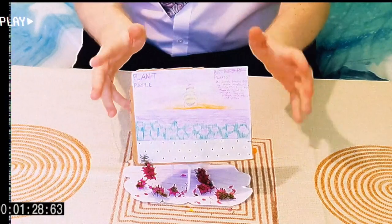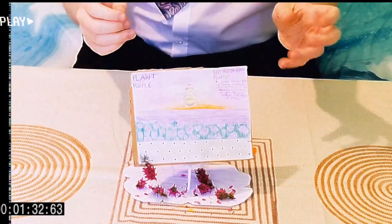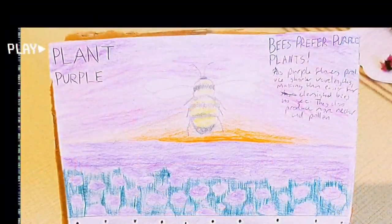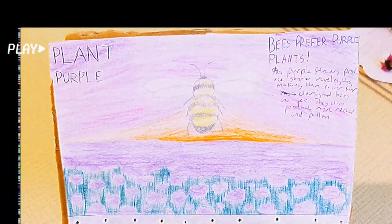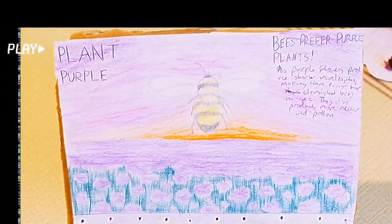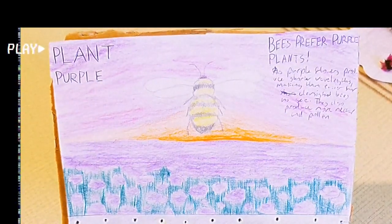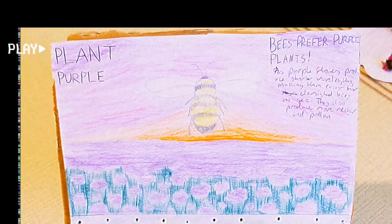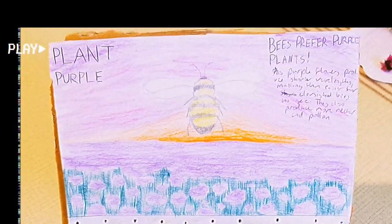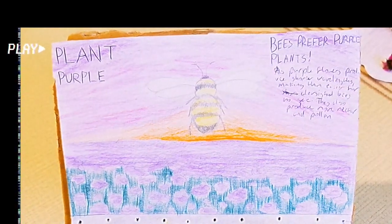Also, purple flowers actually produce more pollen and more nectar than other flowers. Now, let's turn our attention to the graphic views on the billboard. It shows a very scenic field of purple flowers with the sun sitting behind it, and a large bee taking up the centre of the image. On the right side of the board is PlantPurple's call to action: 'Bees prefer purple plants,' with the fun fact underneath explaining why bees prefer purple plants.